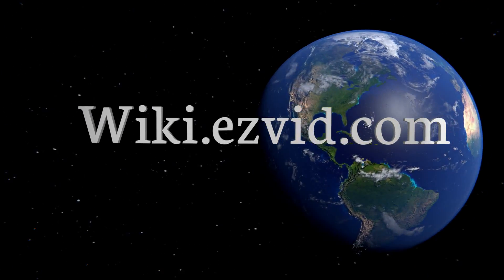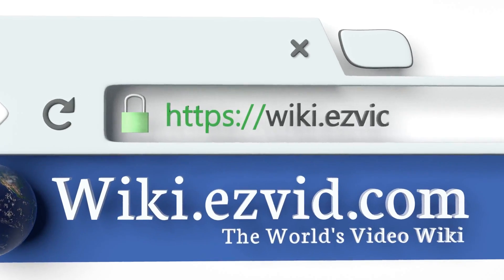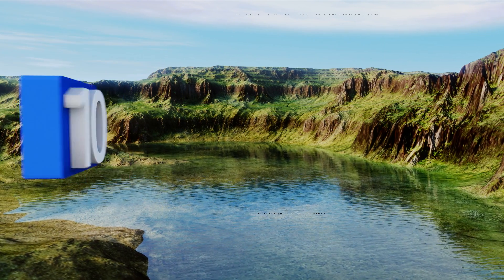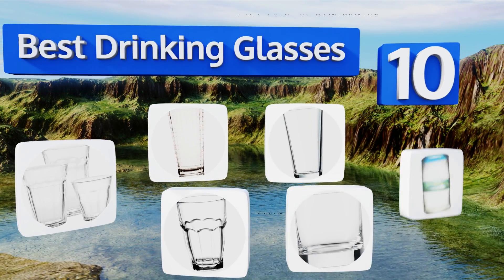wiki.easyvid.com — search EasyVid wiki before you decide. EasyVid presents the 10 best drinking glasses. Let's get started with the list.